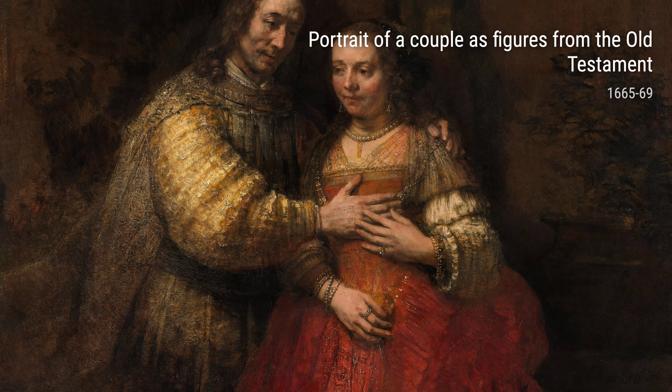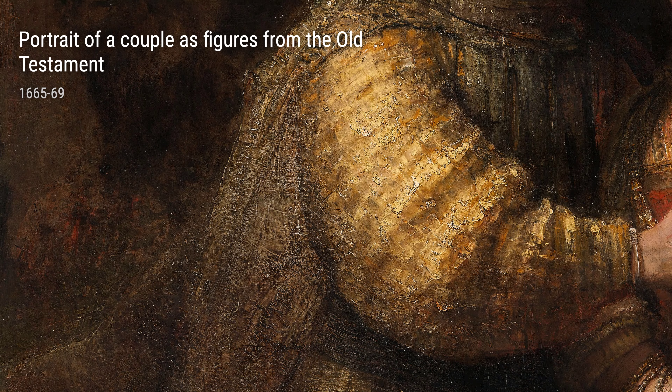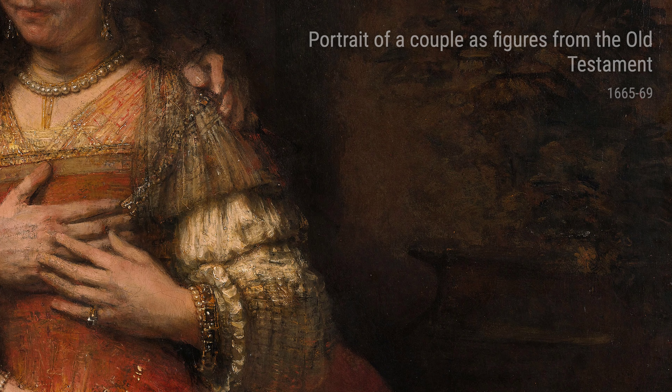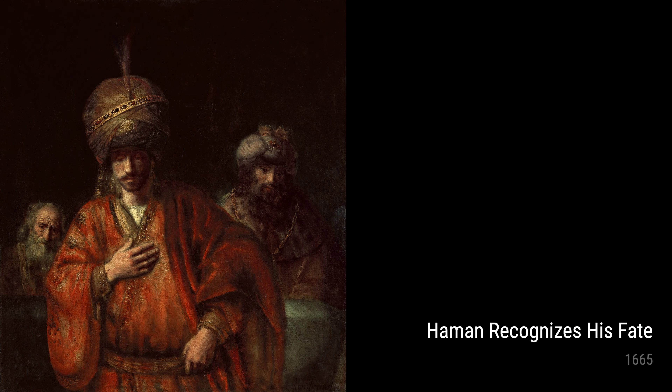Today, we're going to dive into the world of Rembrandt, one of the greatest painters in history. Rembrandt had quite the life story, and these experiences greatly influenced his remarkable body of work. Let's start with the late 1600s, when Rembrandt created some of his most iconic pieces.